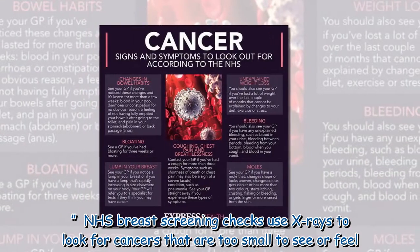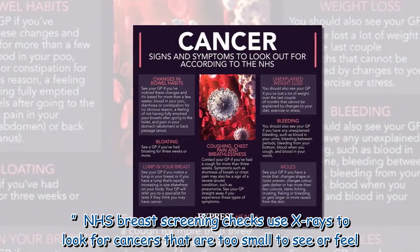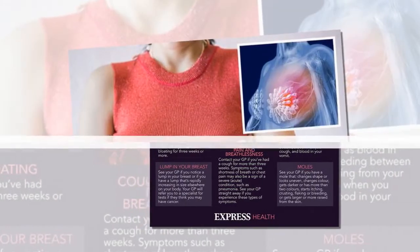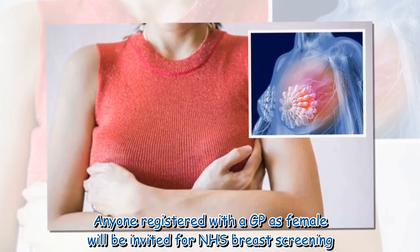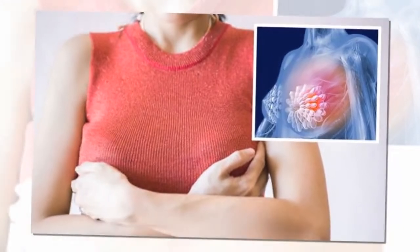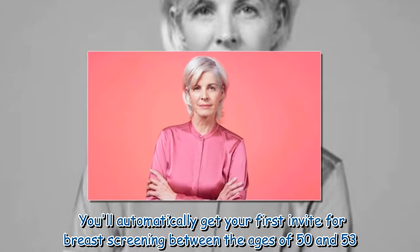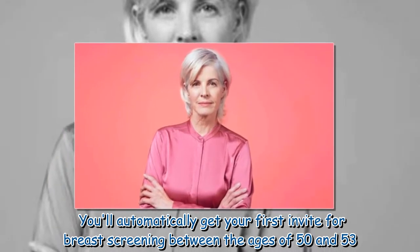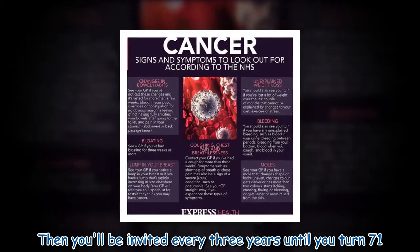NHS breast screening checks use X-rays to look for cancers that are too small to see or feel. Anyone registered with a GP as female will be invited for NHS breast screening. You'll automatically get your first invite between the ages of 50 and 53, then be invited every 3 years until you turn 71.